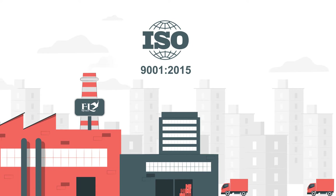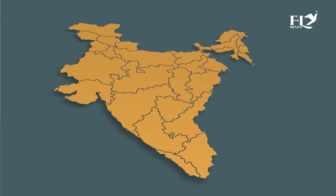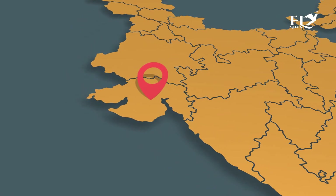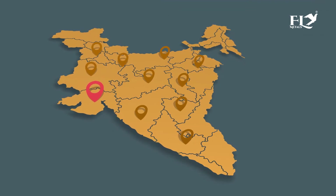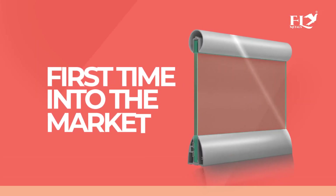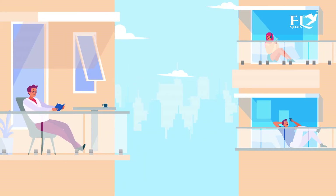Fly Metals was established in 2014 and marked a new era in aluminium production. Located in Rajkot, Fly Metals is ideally placed to serve the key markets of all India. Fly Metals launched for the first time into the market a new generation of aluminium railings incorporating modern architectural requirements with classic design.